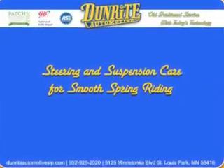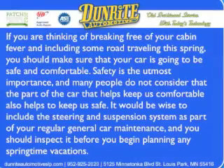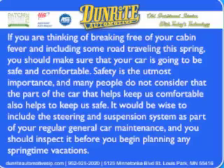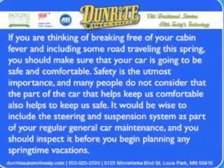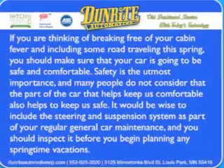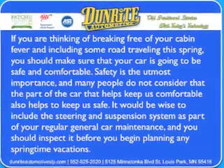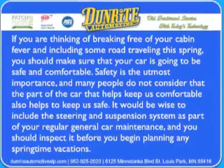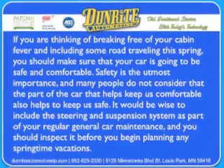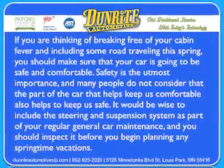If you're thinking of breaking free of your cabin fever and including some road traveling this spring, you should make sure that your car is going to be safe and comfortable. Safety is of the utmost importance, and many people do not consider that the part of the car that helps keep us comfortable also helps to keep us safe. It would be wise to include the steering and suspension system as part of your regular general car maintenance, and you should inspect it before you begin planning any springtime vacations.